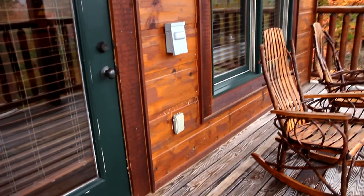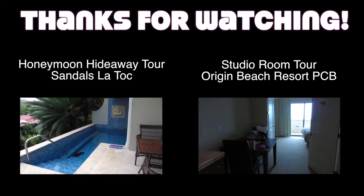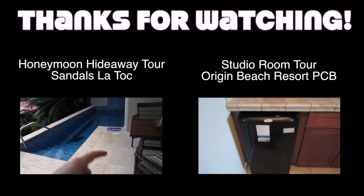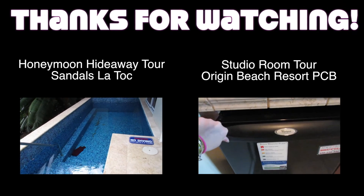Alright, well that is the tour! I hope this video helped you plan your next vacation to the Smoky Mountains. If it did, be sure to give this video a thumbs up. If you'd like to see some other travel tours from different locations, you can click on one of the videos here. I hope you have an awesome, fabulous day and I'll see you next time!